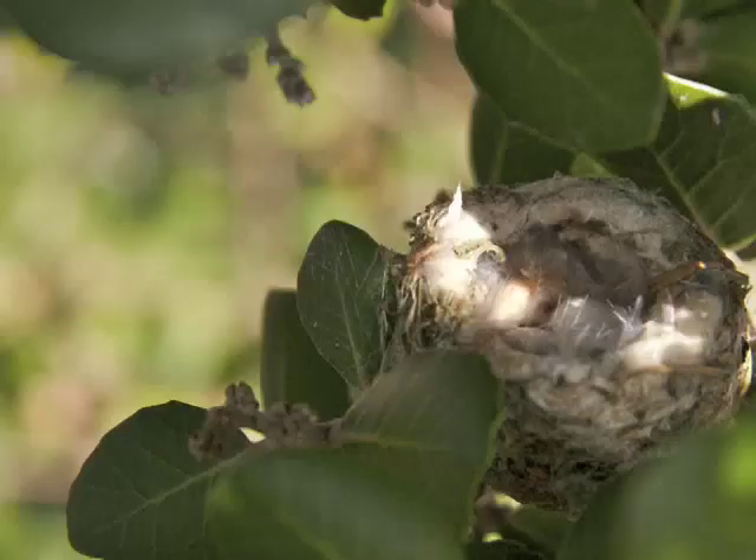I saw that the nest was there and was wondering what was going on, so I got a little closer at a different time. If you look in here, you can actually see two eggs. That little hummingbird nest is small — it's made out of spider web, so there's not much to it.